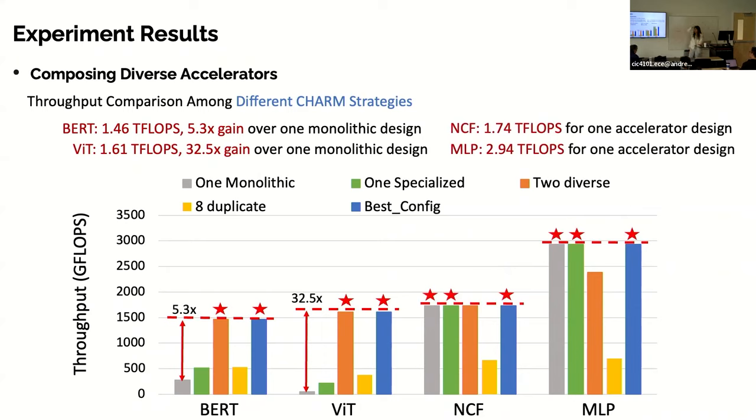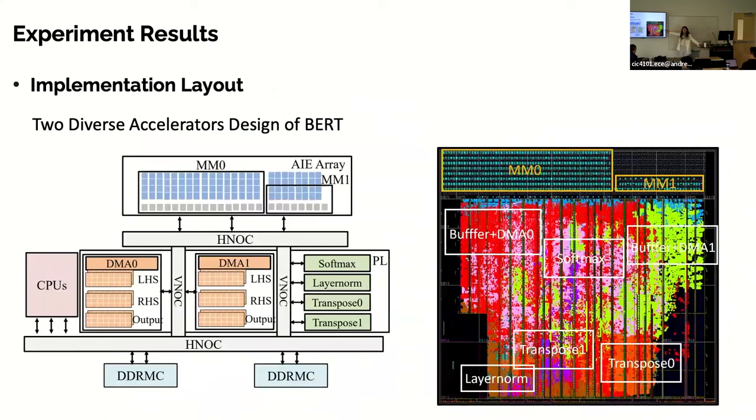We finally approach 50% utilization. Looking at the chip layout: the dark unused area on the left is where the ARM cores sit. The highlighted parts are the non-matrix kernels (softmax, transpose, layer norm, DMA) implemented for end-to-end applications. The AIE consumes only about one-sixth of the chip area but delivers 5x the computation of the PL. That's the key takeaway from the architecture.